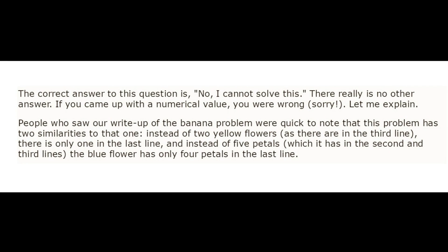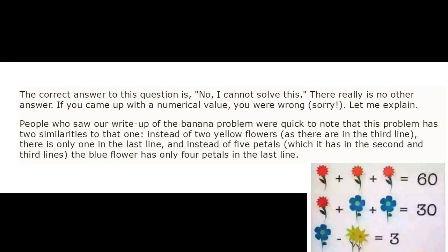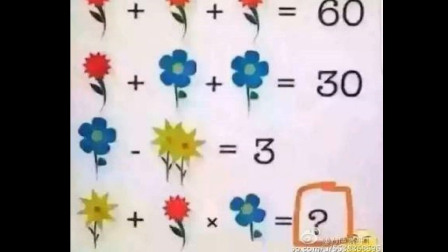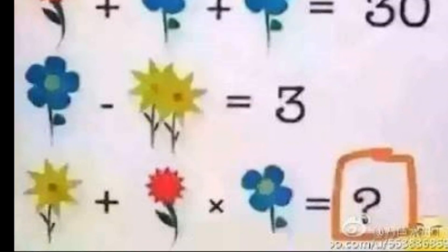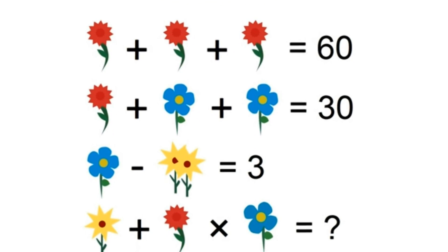There really is no other answer. If you came up with a numerical value, you were wrong, sorry. The reason it can be described as unsolvable is that there's too little consistency in the flower symbols. For instance, the final line only has one yellow flower compared to two in the line above, and the final blue flower has fewer petals than the blue flowers above.